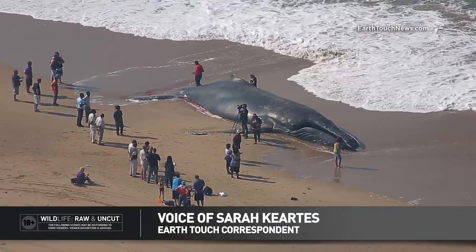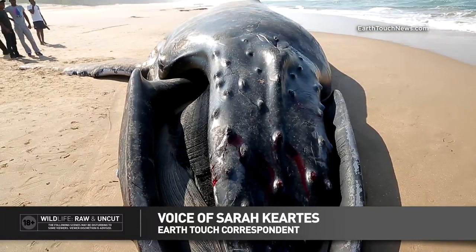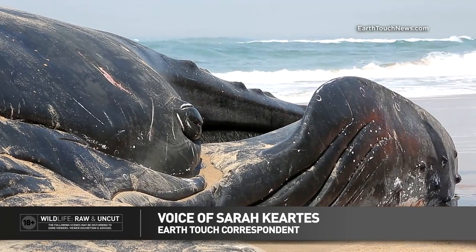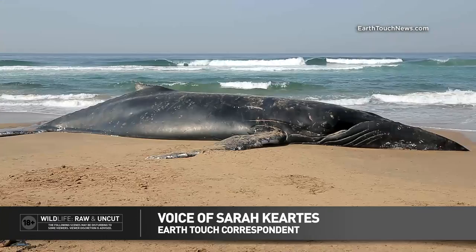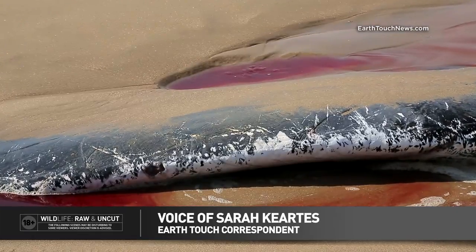When whales beach themselves or wash up dead, it's always a spectacle. But the question is, how do you dispose of a 10-ton humpback whale that's going to become a serious health hazard if left out in the sun? The internet is full of ideas, but here in Africa, things get done a little differently.